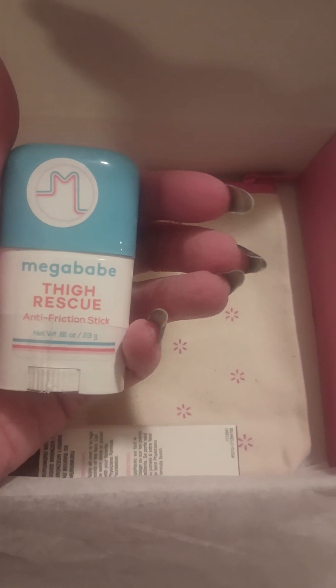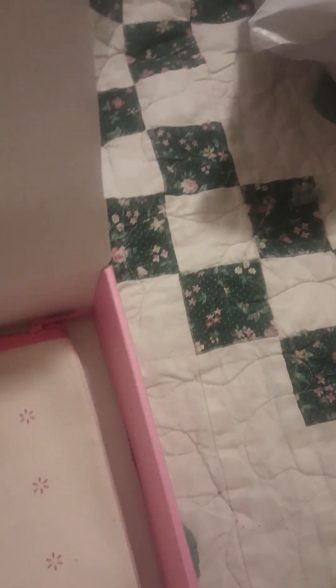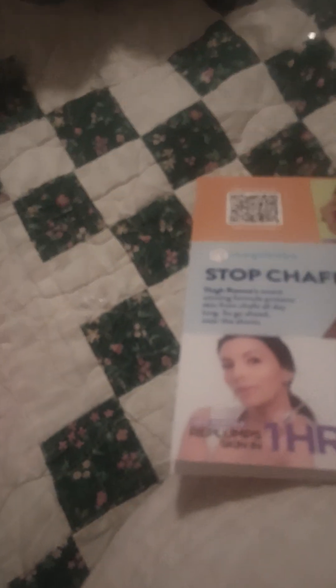This here I think is funny — it's a Mega Babe Thigh Rescue Anti-Friction Stick, and it comes in something like a deodorant stick would come in with the roll-up top. I rubbed it on my arm, and you can see it kind of gives it a little glossy shine. I guess it's kind of like a dimethicone product for anti-chafing.